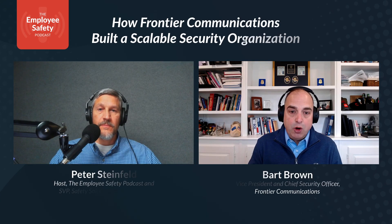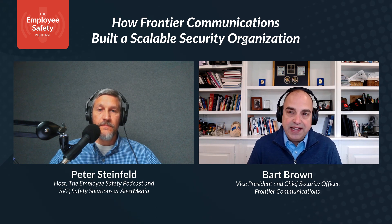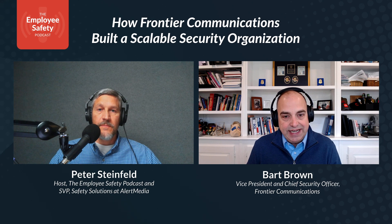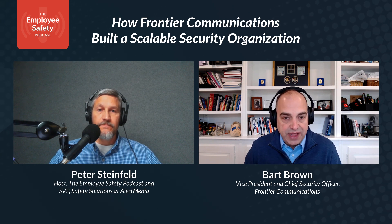When they escalate, it goes to internal folks. That initial 24/7 monitoring we absolutely outsource. Other things I've found successful in outsourcing — and really a cost benefit as well — would be threat intelligence, open source monitoring, and special services on retainer. That might be armed response, surveillance, or medevac from overseas — things that don't happen often, but I can't keep staff on payroll waiting. I scale up, then scale right back down.